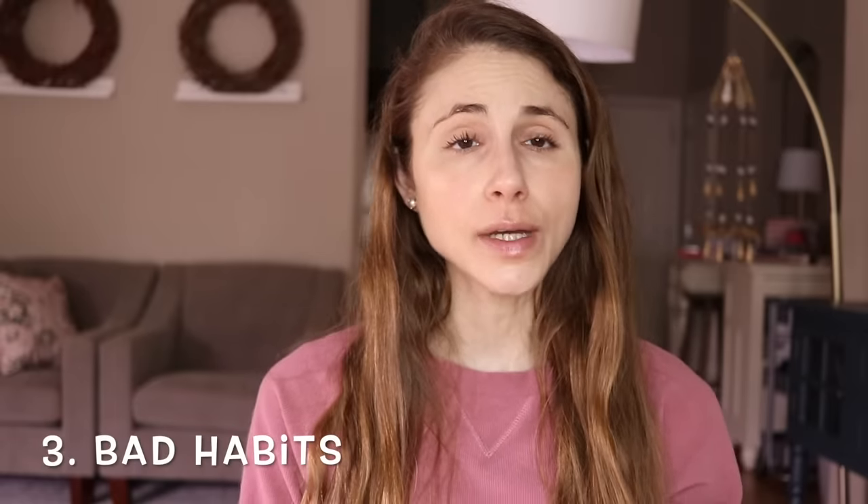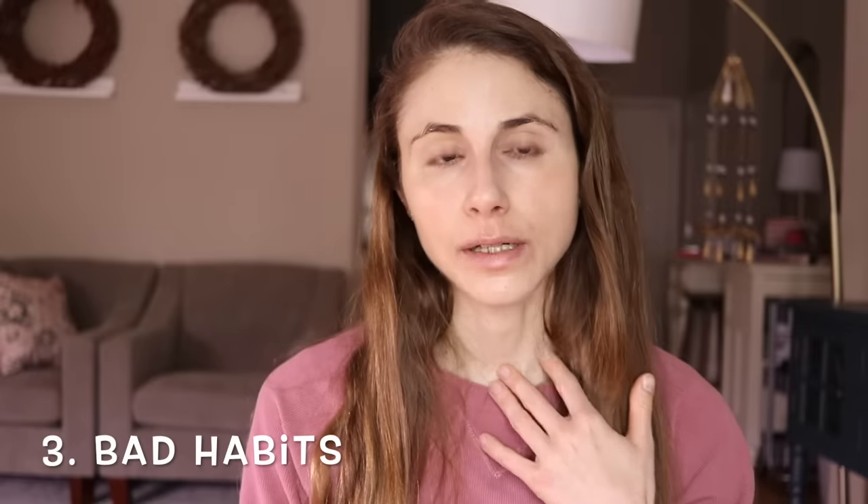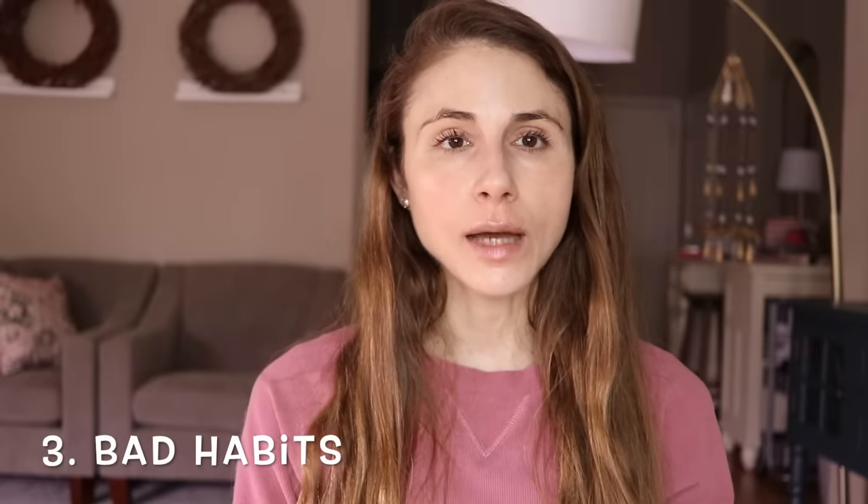Beyond sun protection and lifestyle, there are some little habits you may be doing that affect the appearance of your neck. One is scrunching your neck down to look at your devices — called tech neck. We're seeing it more often as people strain to look at their phone, tablet, or computer, and this causes horizontal creasing of the skin that ultimately results in prominent wrinkles. Be very mindful of your posture when on your devices.